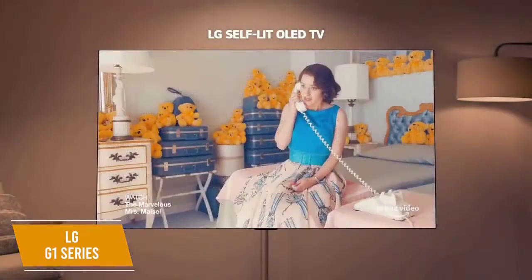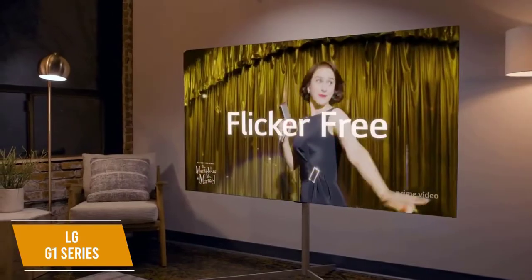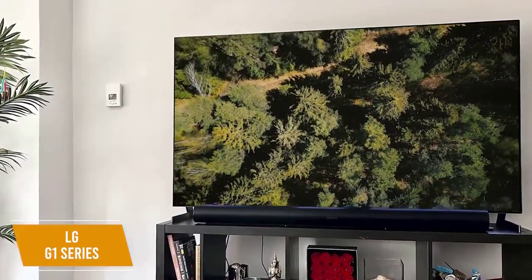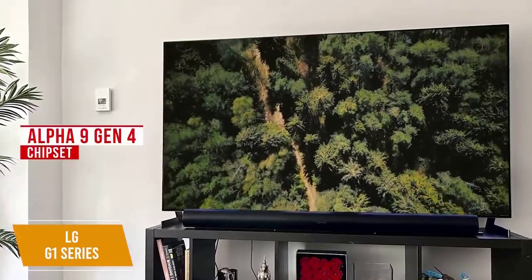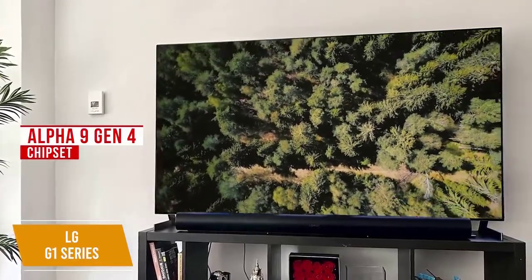The new OLED EVO panel is impressive, delivering a noticeable improvement in brightness over the C1 Series without adding blooming artifacts. You get better contrast in rendering with more detail in dark scenes and improved performance for HDR10, HLG, and Dolby Vision content. The new Alpha 9 Gen 4 chipset provides a boost to image processing that limits judder, while the AI Picture Pro mode automatically optimizes your picture. While the sound isn't the best, the Dolby Atmos system is still solid.